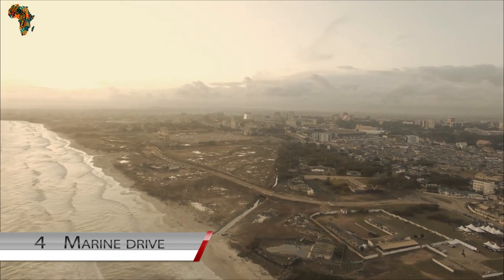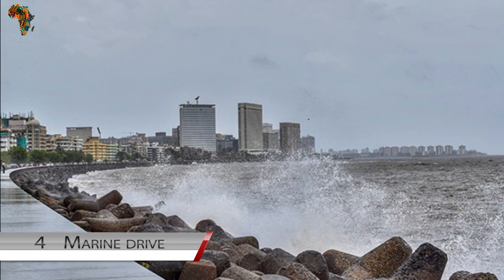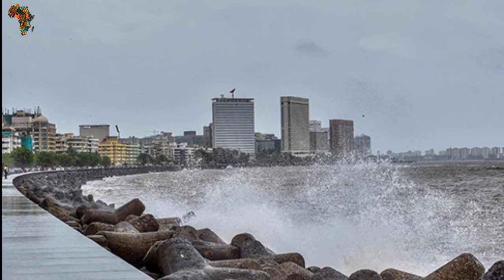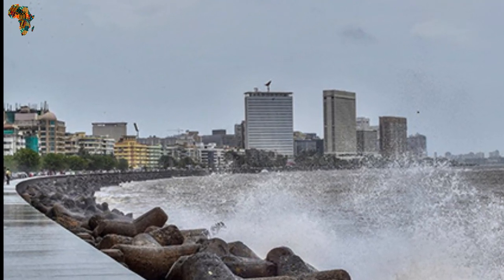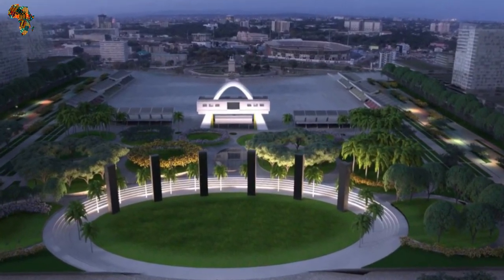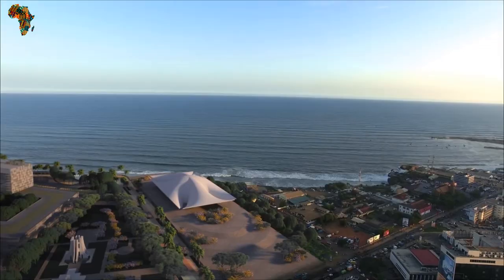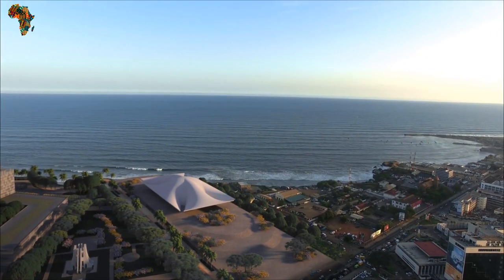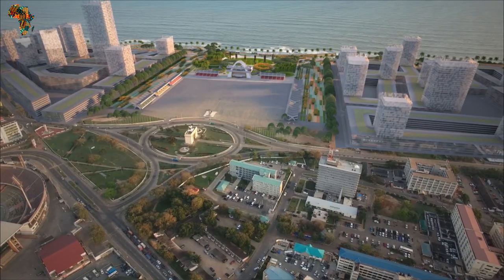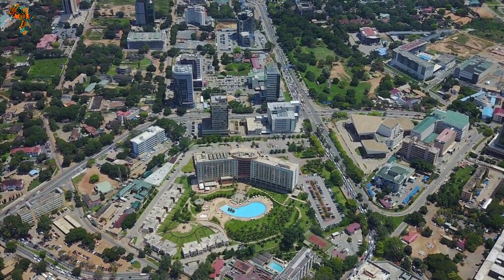Number 4: Marine Drive. This is a $1.2 billion public-private partnership project along the coastline of Ghana. The Marine Drive will consist of a business district, a bustling environment, a 15-floor office complex, a tourist resort, a parking facility, hotels, playing grounds, and a beach. This multi-billion dollar project will not only provide employment for Ghana but will also provide an enviable platform for the rest of the world.